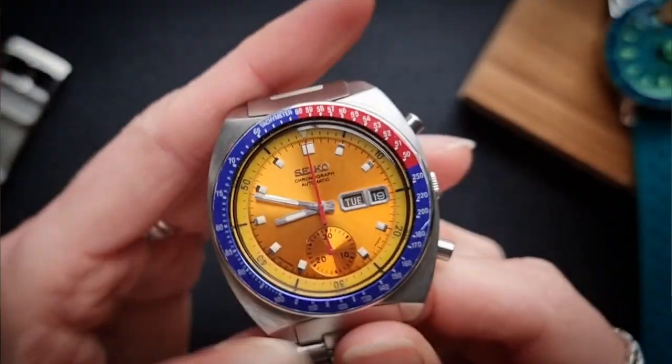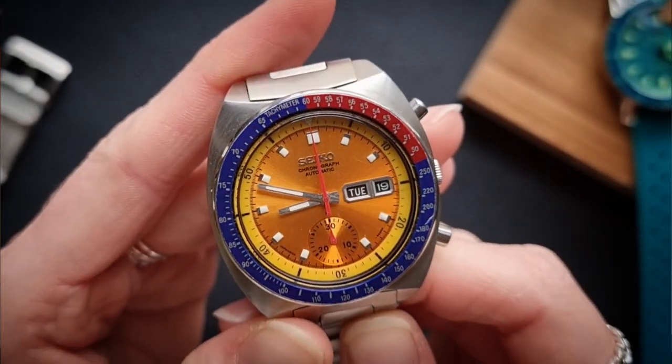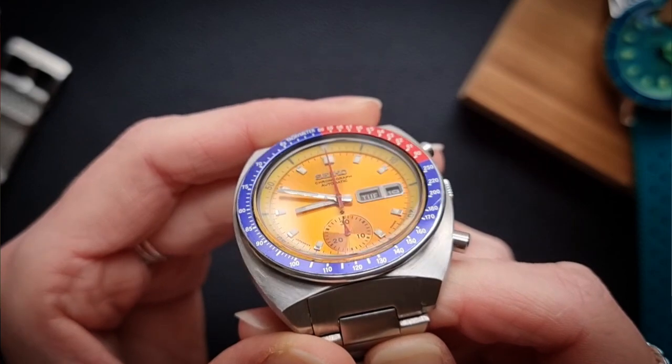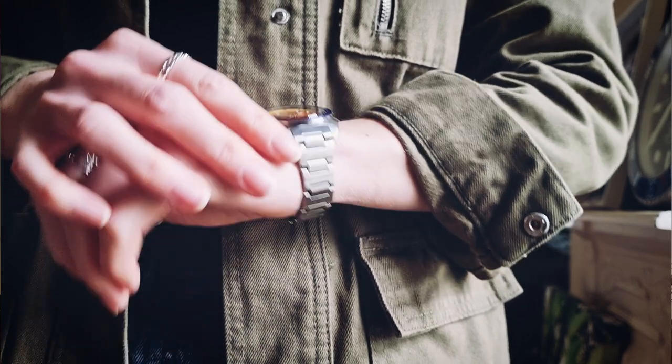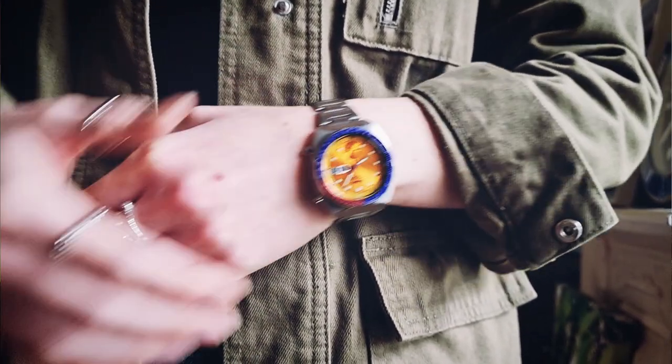He did all of his training with it — I think it was like six to twelve months with this watch, and he learnt to have this connection with it and learnt how it works. So when he eventually got his Speedmaster and went up into space, he was actually double-wristing — he had his Pogue and his Speedmaster. NASA vets everything they take on board, and this particular watch wasn't actually NASA-approved; only the Speedy was. However, he managed to smuggle it on board as part of his personal items. He was up there for, I think, around 84 days, excluding spacewalks, and he had this on his wrist the entire time. So it stood the test, I would definitely say.